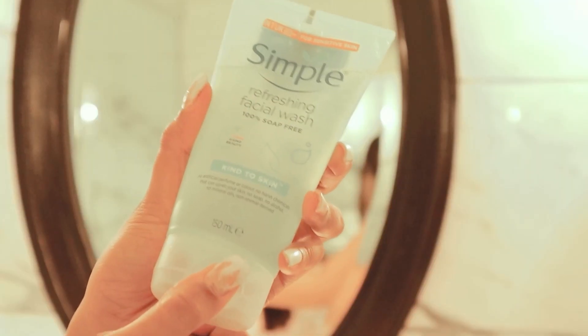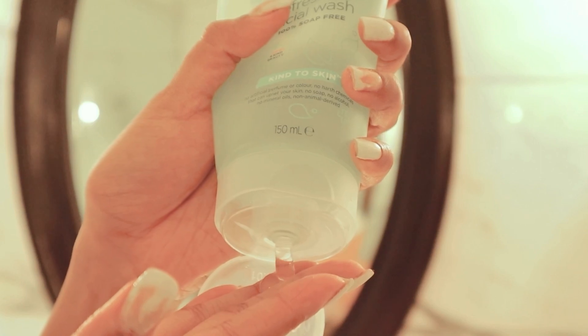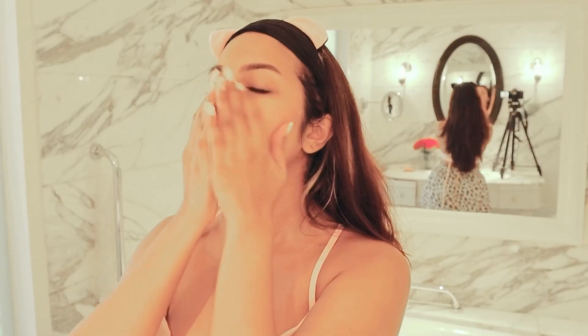I am cleansing my skin using Simple's face wash. It's a very gentle face wash and leaves my skin clean.